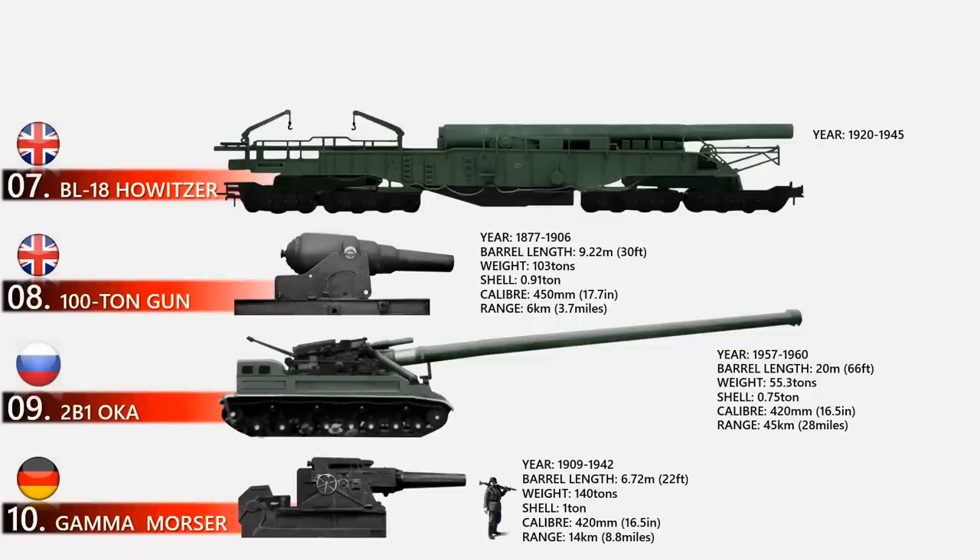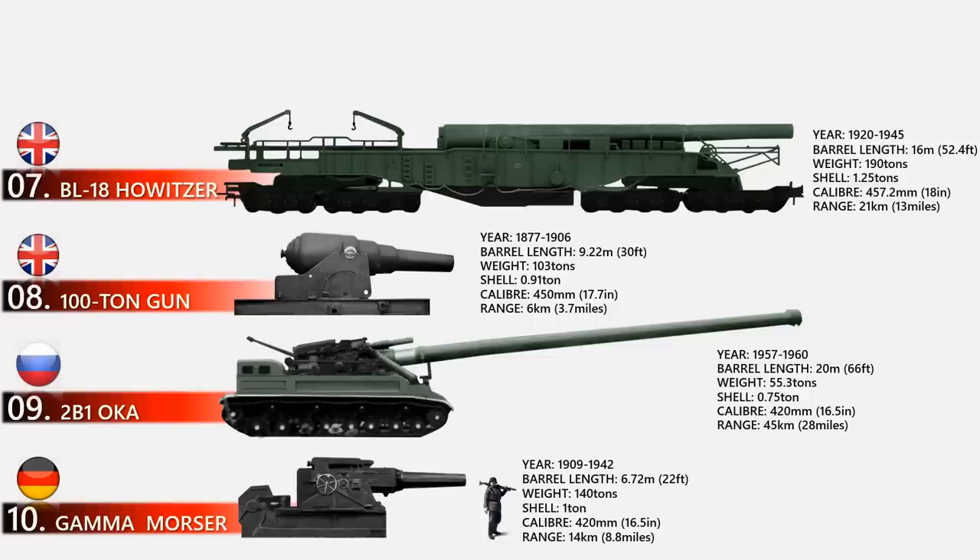At number 7 is the BL 18-inch Railway Howitzer, a British railway gun developed during World War One. Developed too late for the war effort, these massive railway guns were placed in storage until World War Two, where they were repurposed as coastal defenses. Five were produced, but none saw any action throughout their service. The barrel length was 16 meters with an 18-inch caliber. The 190-ton gun could fire 2,500-pound shells up to 21 kilometers.